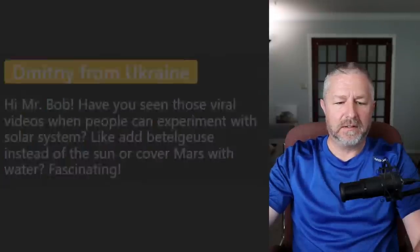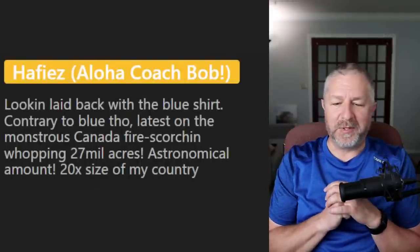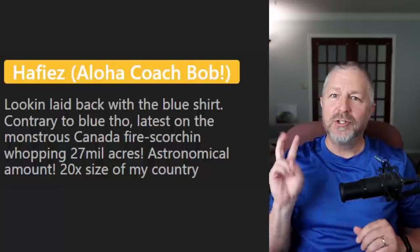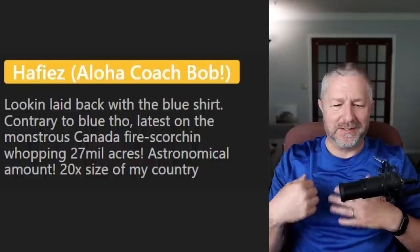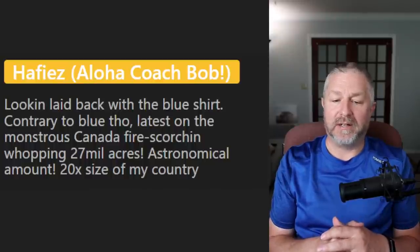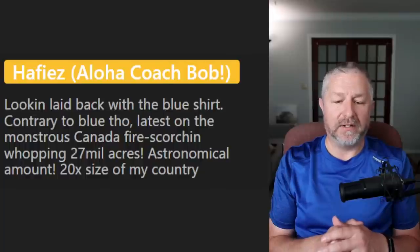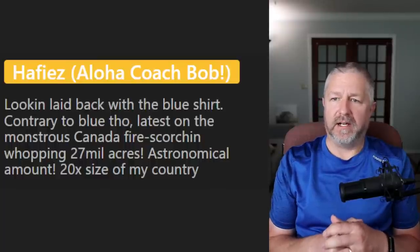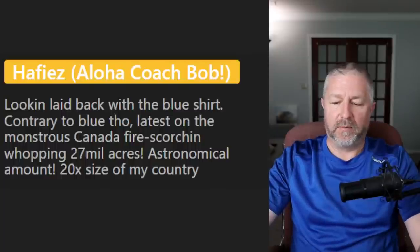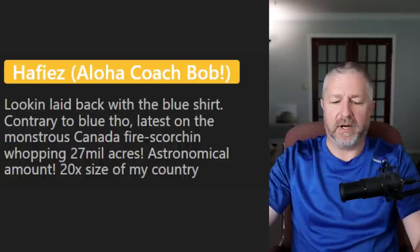From Hafiez: the shirt is a little shiny for me — they were on sale, two for twelve ninety-nine, and I needed some more shirts. Also commenting on the monstrous Canada fires scorching a whopping twenty-seven million or eight million acres — an astronomical amount, twenty times the size of my country. Yes, the wildfires in Canada have been bad this year. The amount of forest that has burned is gigantic for sure. Last week there was another smoke alert day in my area even though I live really far from the fires.